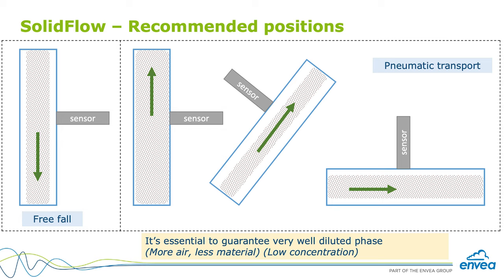The solid flow measures solids mass flow in diluted phase conveying systems, like pneumatic lines or free-fall applications.